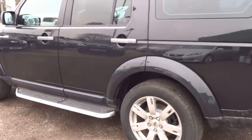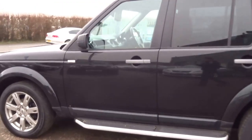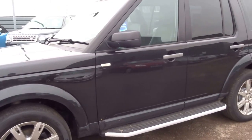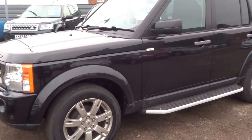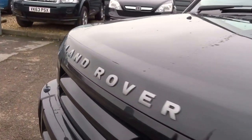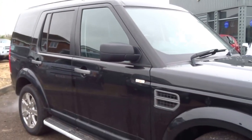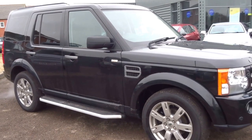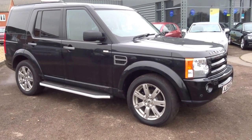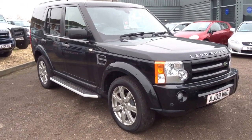Tinted windows, it's just 72,000 on the clock, diesel obviously, but six service stamps, MOT until October 2017. Lovely car — 17,490 pounds. Really is a go-anywhere sort of vehicle, sort of time of the year that you need something like this. If you do, give me a call — my name's George and I will speak to you soon. Cheers.